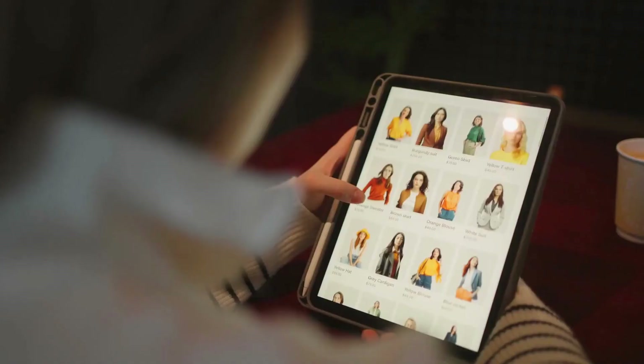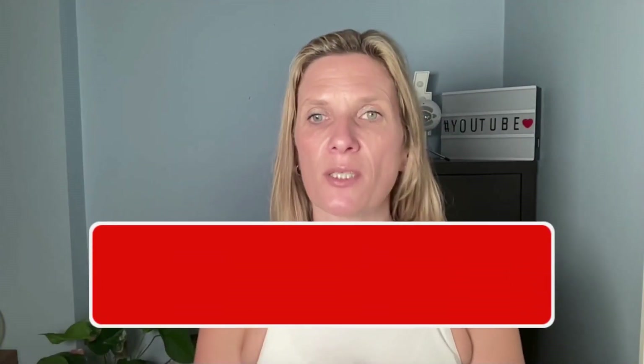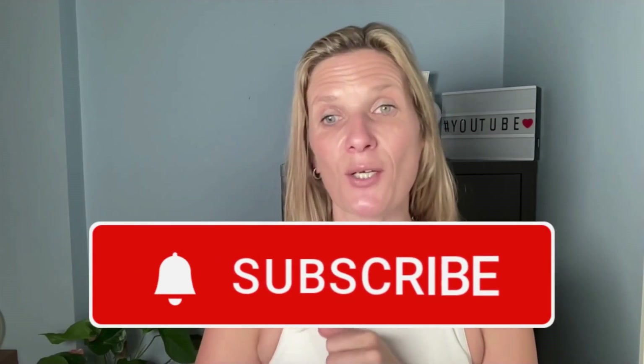WhatsApp is also owned by Facebook and has some hidden tools you may not be aware of. WhatsApp is really useful if you are a business owner selling products — you can actually list your products on WhatsApp and sell directly through it. That's something worth exploring, and I have more videos on my channel covering this in detail.